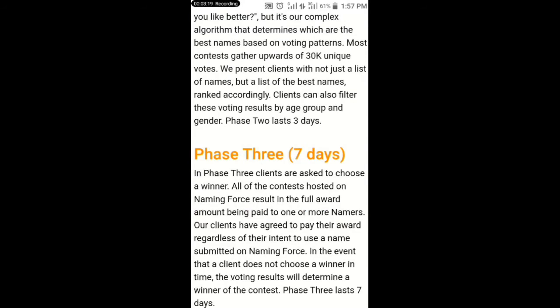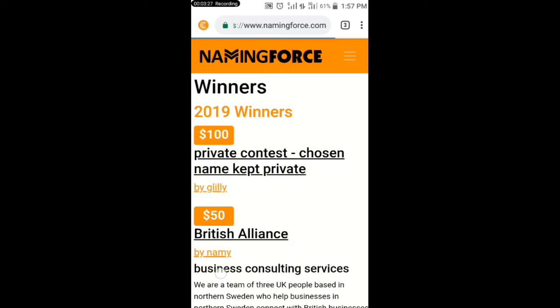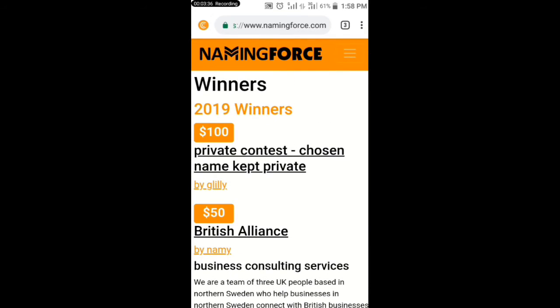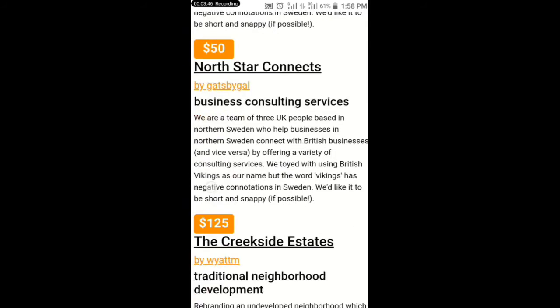Let me click on 'Winners' so that you will see who has won the contests. You can make $100 — this guy made $100 just by submitting a business name. These guys also made $50.